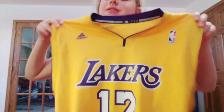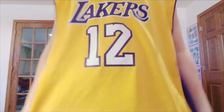I got this huge Lakers jersey and it was $5 at TJ Maxx. It's really big — it goes way down — but it's a Lakers jersey.